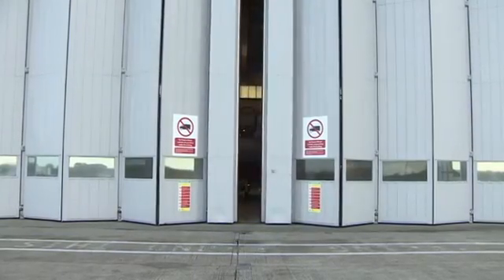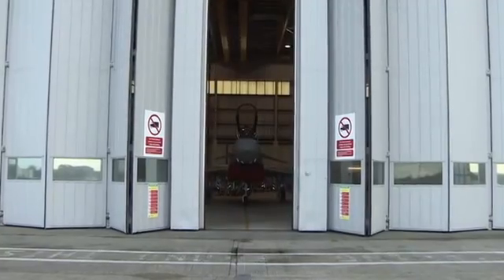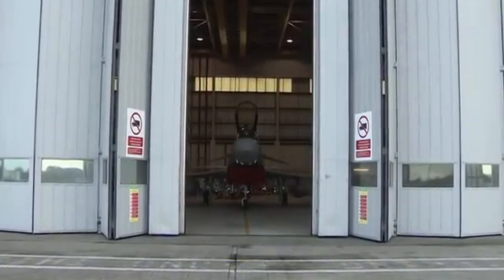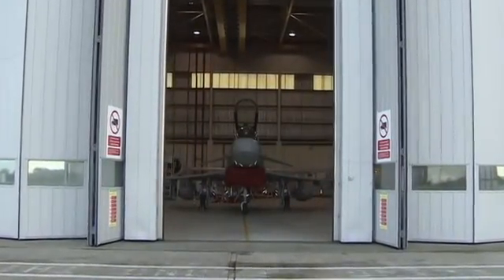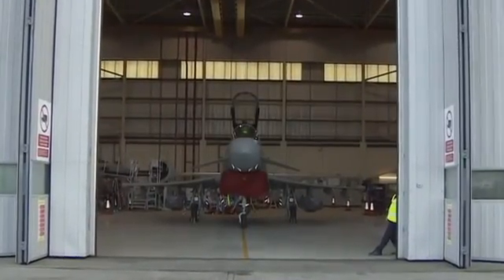Behind these doors, the first glimpse of the future of RAF ground attack. A Typhoon armed with the weapons that will one day transform its ability to take out targets on the ground. The Typhoon has been operational for a number of years now as an air superiority fighter with a limited air-to-ground capability. But the enhancements on this plane change all of that — it's fitted with two Storm Shadow cruise missiles, which can be fired from hundreds of miles away without the need for the plane to enter potentially hostile airspace.